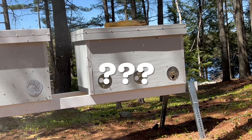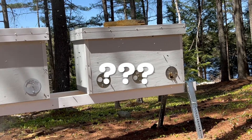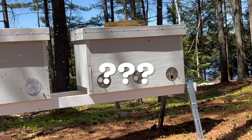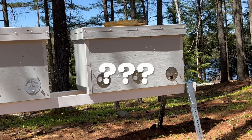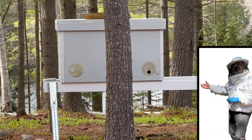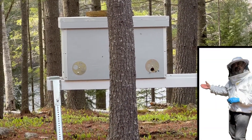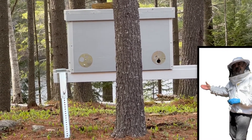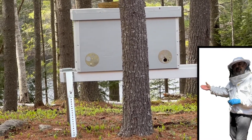So will the foragers figure out which entrance is theirs if both entrances are about two and a half feet away from what the bees had remembered? Here's how this mishap happened. Originally our first horizontal hive was installed on the left of the hive stand with its open entrance on the right.